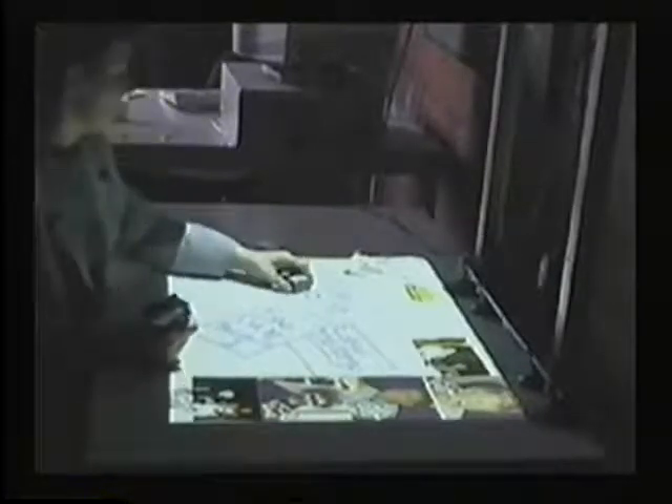The Fridge prototype is at an experimental stage and is only used within an office at TIPO. The computer image is projected on top of a surface containing paper notes and other printed material.